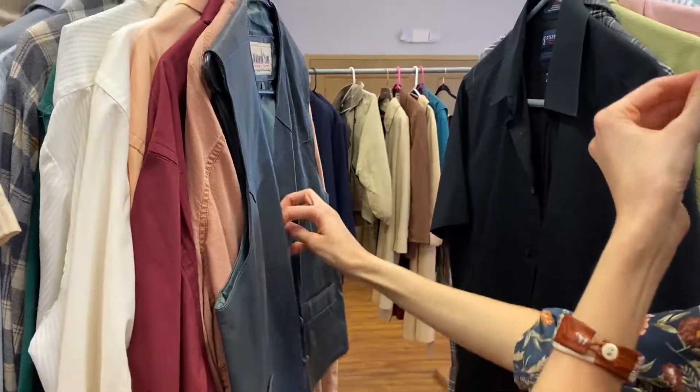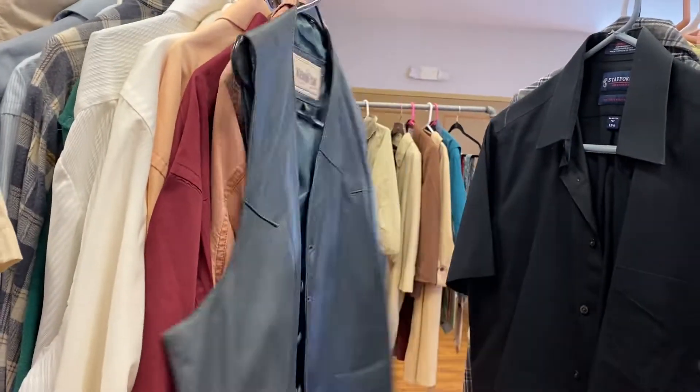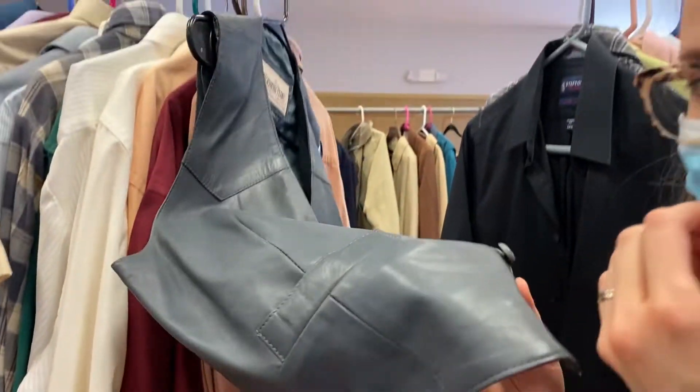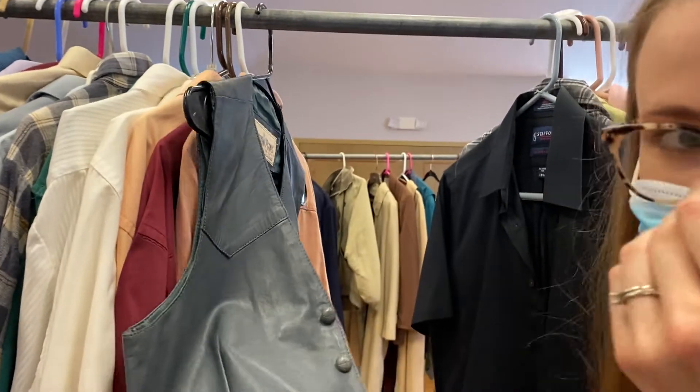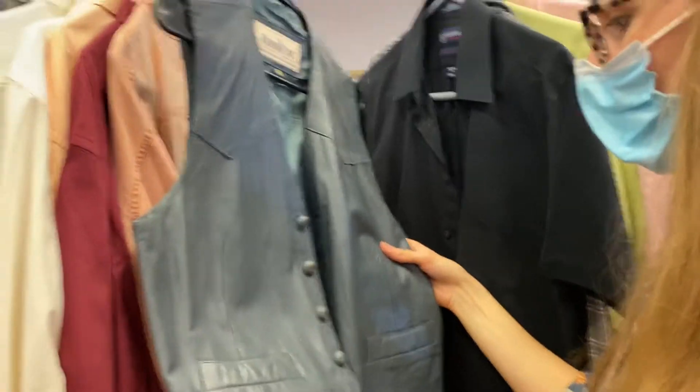I might need a bigger bag. Real leather — let's see. Genuine leather. With real leather though, you've got to smell it and make sure it smells good. That one smells fine. That's kind of cool. I think it's cool looking. Yeah.